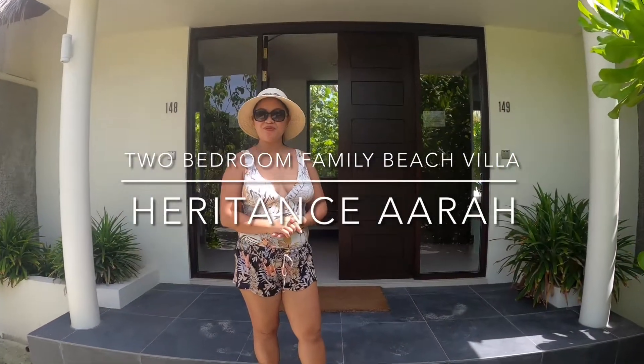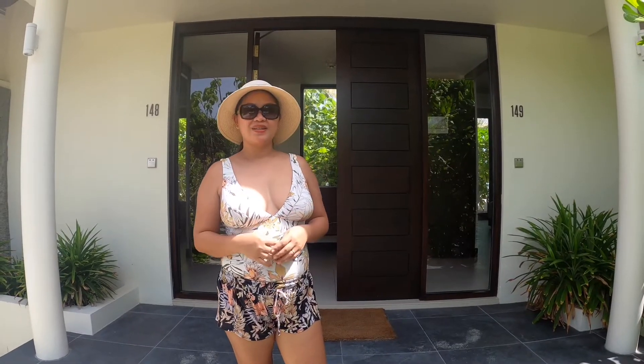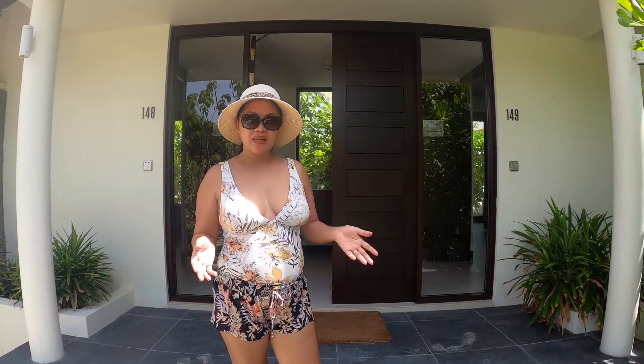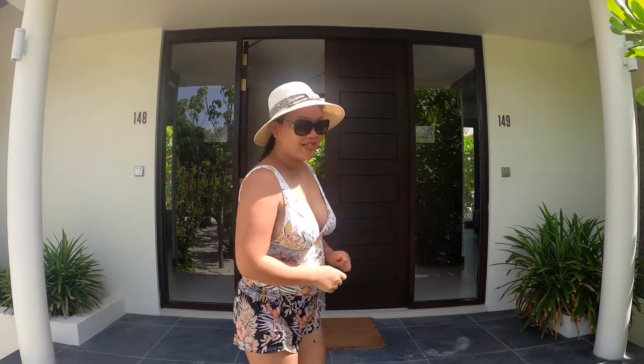Hello! For those of you who are looking for a two-bedroom beach access villa, traveling with a small family, then this is the villa for you. Welcome to the family villa two-bedroom of Territ and Saara.